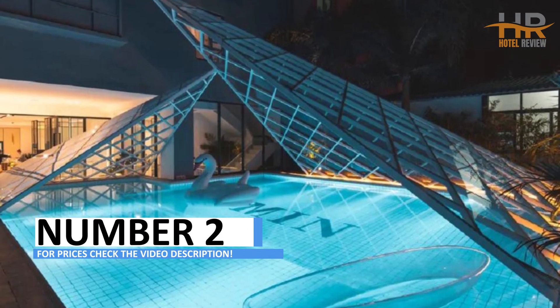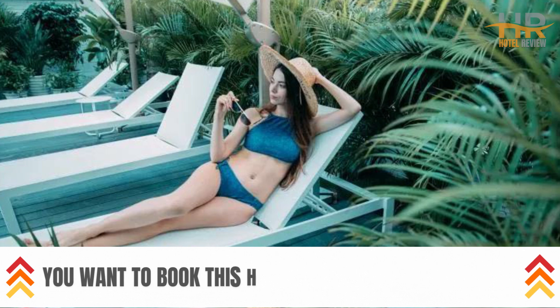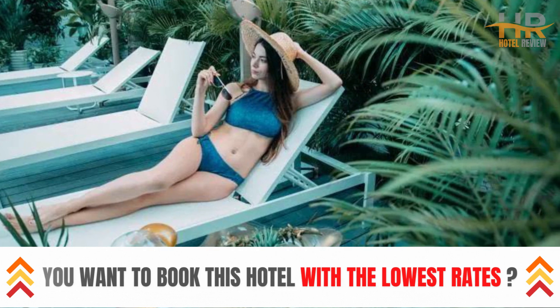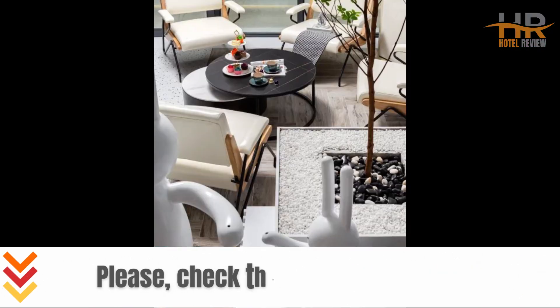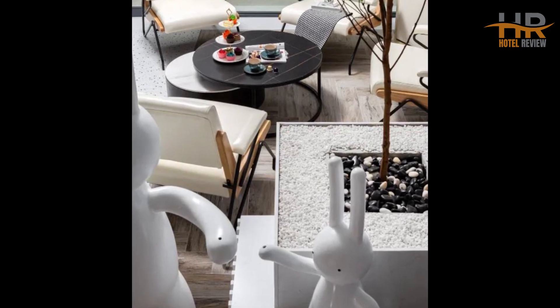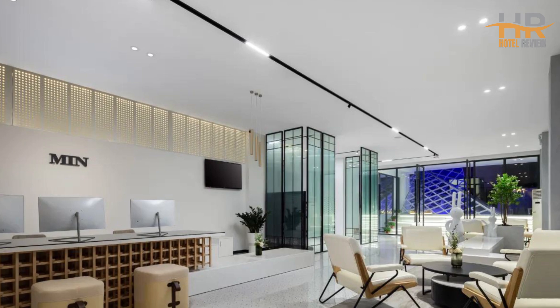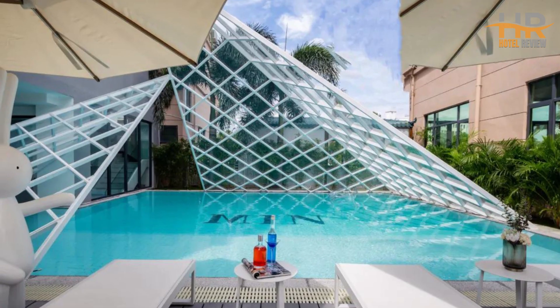Hotel No. 2: Xiaomi Design Maisu, Sanya Phoenix Airport Store, offers a pleasant stay in Sanya, ideal for both business and leisure travelers. Opened in 2020, the hotel features 48 rooms and is conveniently located just 4 kilometers from both Fonghuang Airport Railway Station and Sanya Phoenix International Airport, making transportation easy.